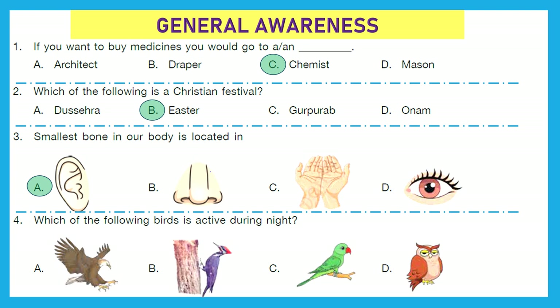Question 4: Which of the following birds is active during the night? That's a very easy one. It's owl. Option D is the right answer.